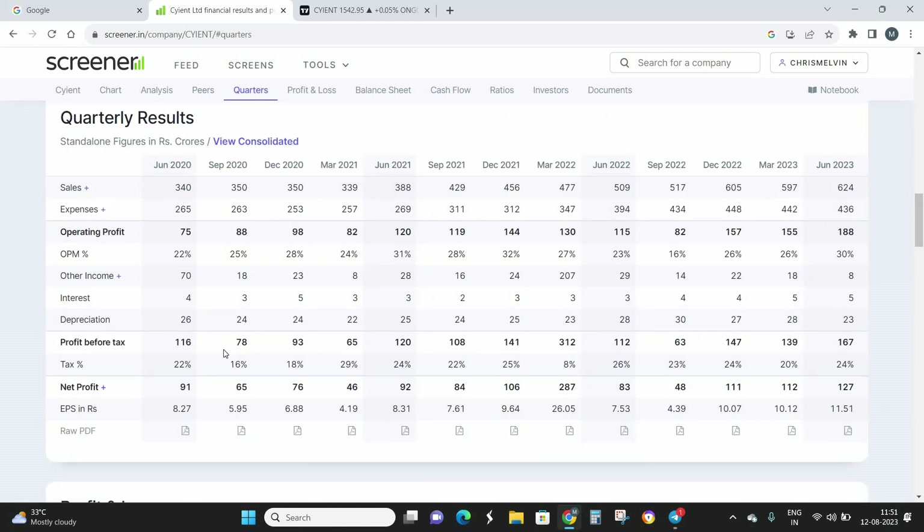The company is generating consistent profits for the last 10 quarters, and the sales have been increasing on a quarterly basis as well. This is a really motivating sign for the growth of this company, and I see this as a good positive sign for the growth of the company in the near future.